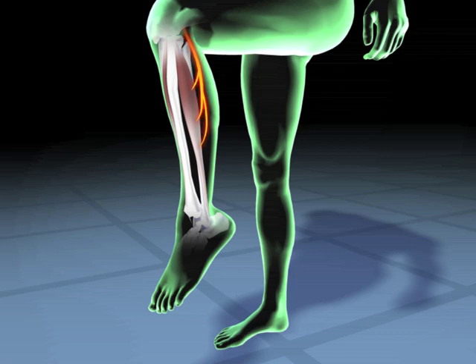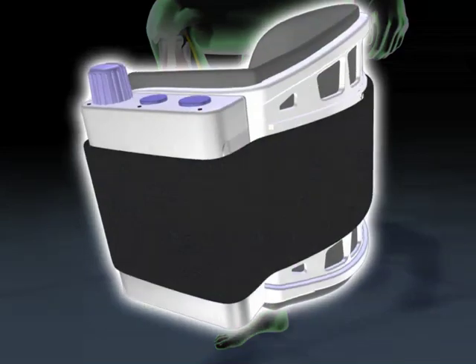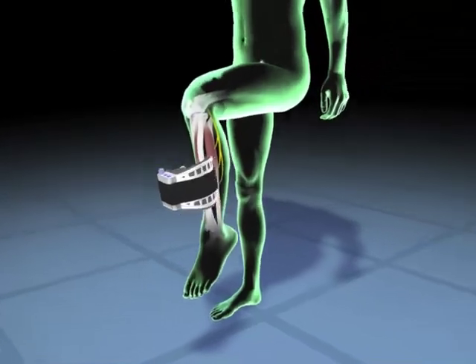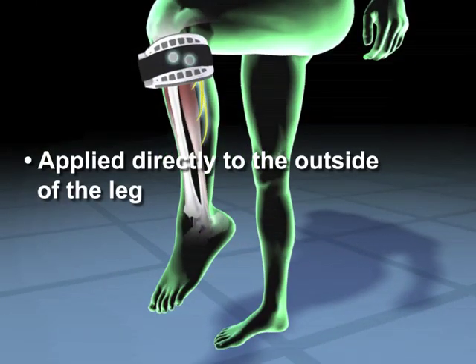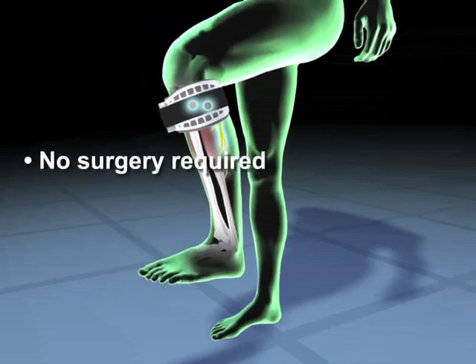Surrounding muscles are unable to perform the necessary movement of the ankle and foot. Walk Aid includes a control unit and flexible cuff. Two electrodes inside the cuff are positioned with the device just below the knee. Sophisticated sensor technology sends gentle electrical impulses to simulate normal nerve function and activate the muscle, enabling the user to raise the foot at the appropriate time during walking.